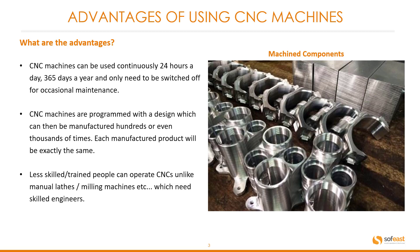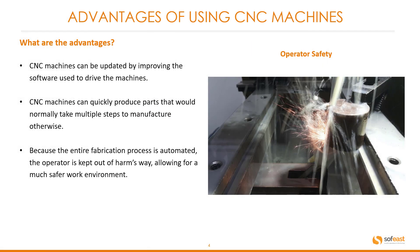Less skilled trained people can operate CNC machines, unlike manual lathes or milling machines which need skilled engineers. CNC machines can be updated by improving the software used to drive the machines. They can also quickly produce parts that would normally take multiple steps to manufacture otherwise.